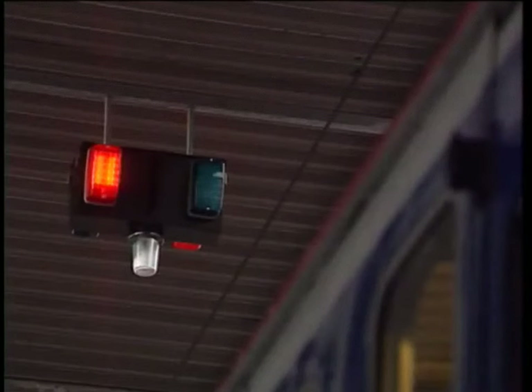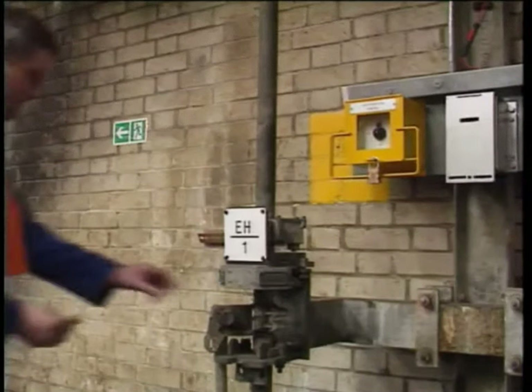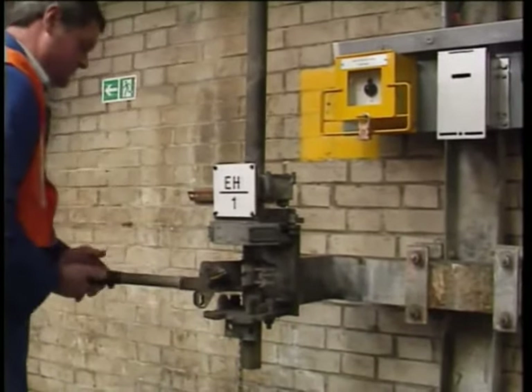Staff who are to commence work on the train, which is now under depot protection, will attach their padlocks to the lock-off box, ensuring that protection cannot be removed without their consent. When the overhead line is isolated, the green lights above the road will also be lit.